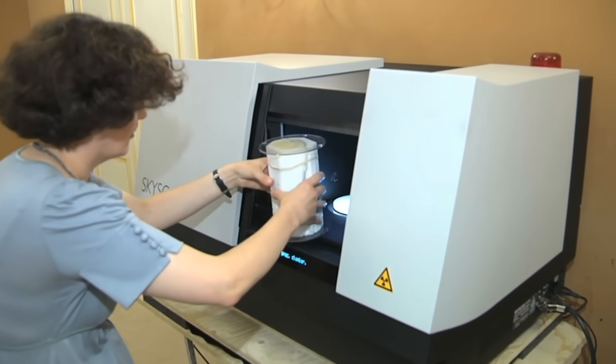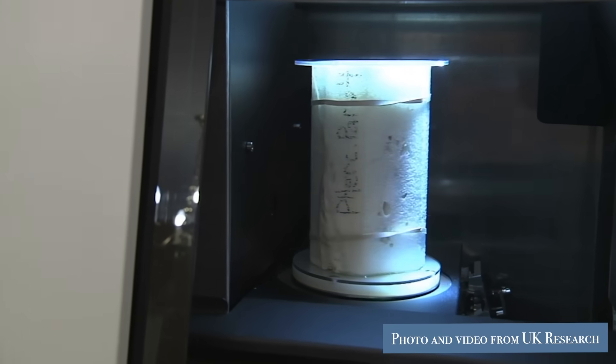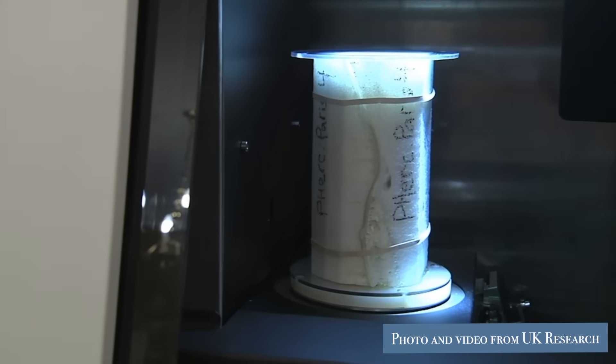To learn more about the Vesuvius Challenge and the Herculaneum scrolls, go to kykernel.com.